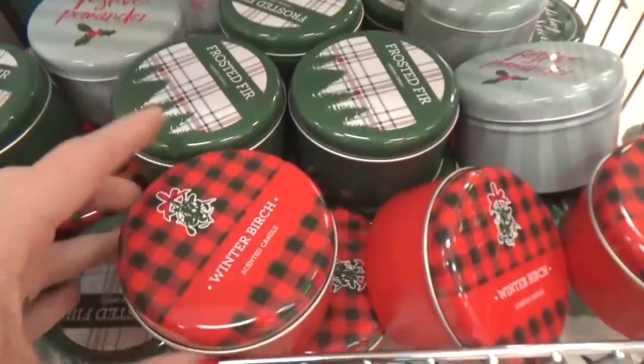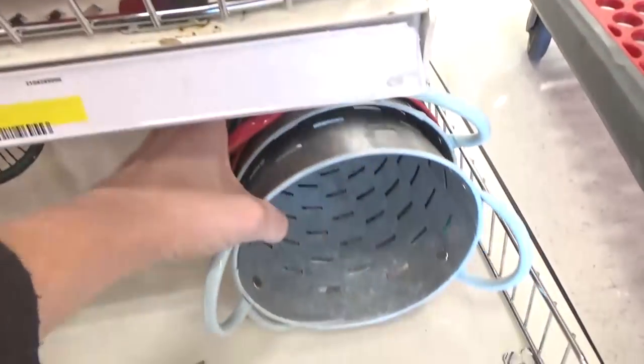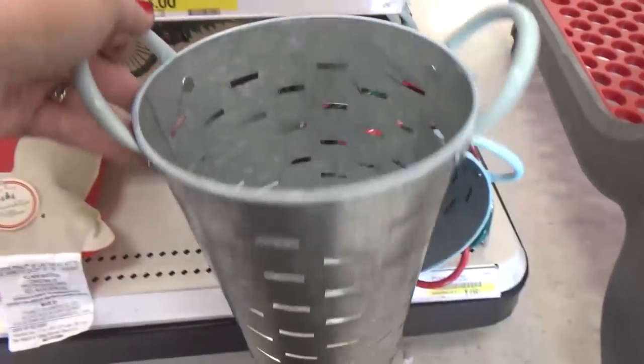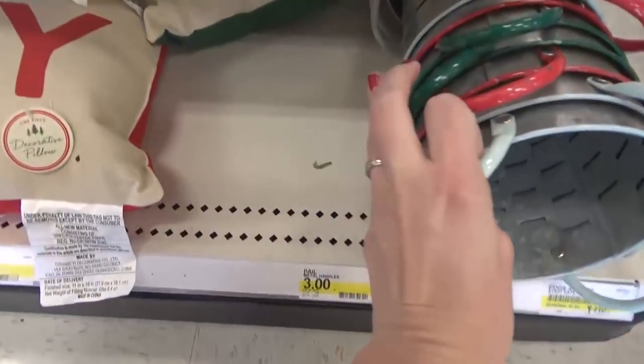Check out all of these candles — they're in these really cute tins for only a dollar. I might pick one up for myself. These are definitely catching my eye; I love the whole galvanized look, and they have several different colors: blue, red, and green.